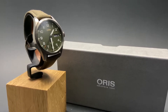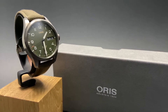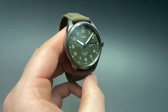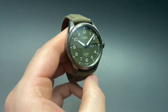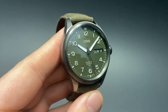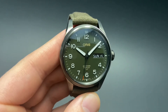Oris is calling this version the civilian model because graduates of the TLP program in Albacete, Spain get their own limited edition signed bespoke edition with their own name and class on the back. This watch comes in a gunmetal gray PVD stainless steel case with an olive green dial inspired by the overalls worn by the TLP program students. The Oris accents on the dial are in beige to match the eagle in the TLP logo.